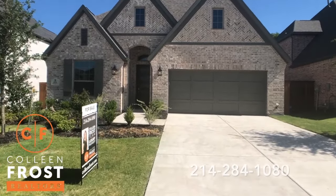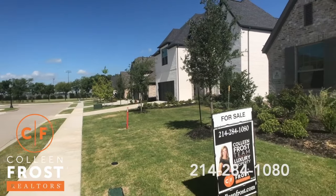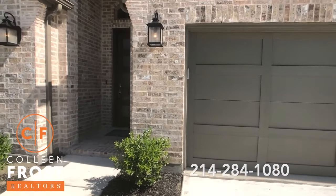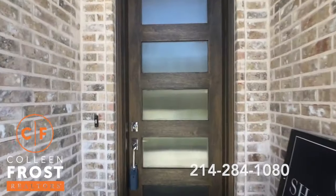This house is fantastic. It's right at the end of a cul-de-sac, so you're going to have limited traffic coming through. A great place to have children, or just enjoy no traffic. How wonderful is that?